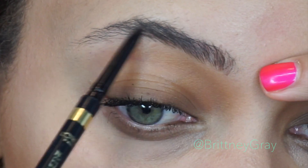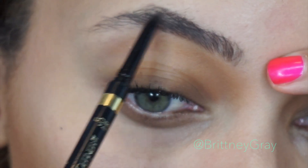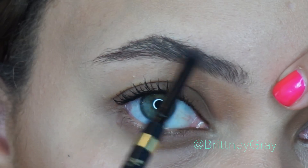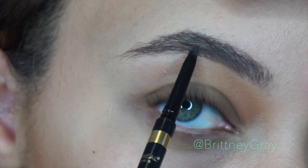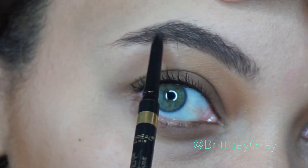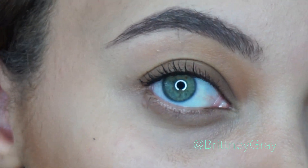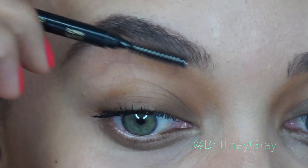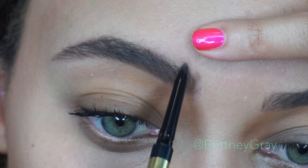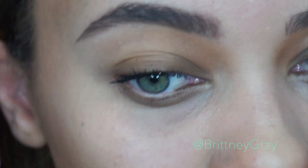I'm filling in my brows using my L'Oreal Brow Stylist Definer. This is my second time buying this pencil and I love it. The tip is so pointy and precise that I'm able to create a natural brow look because I can create hair-like strokes. I'm applying a little bit and then brushing as I go. I just want to create a very natural brow look.